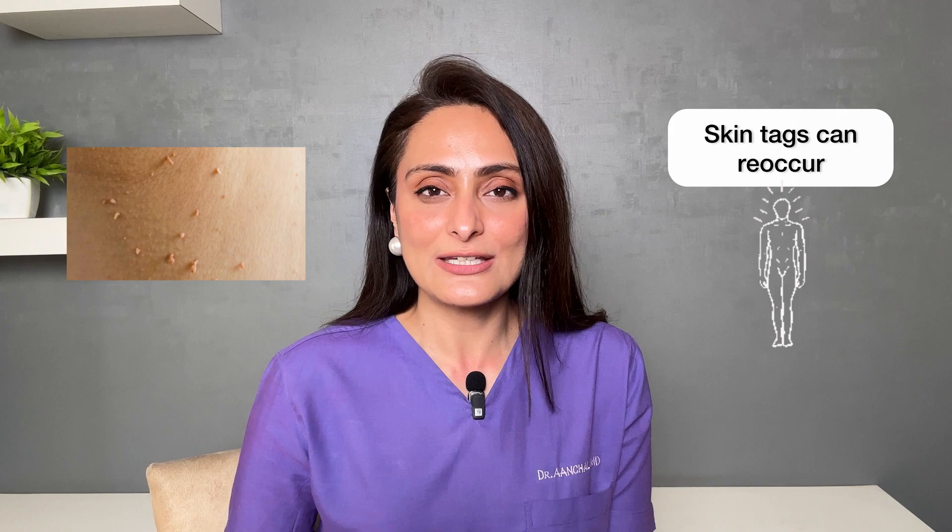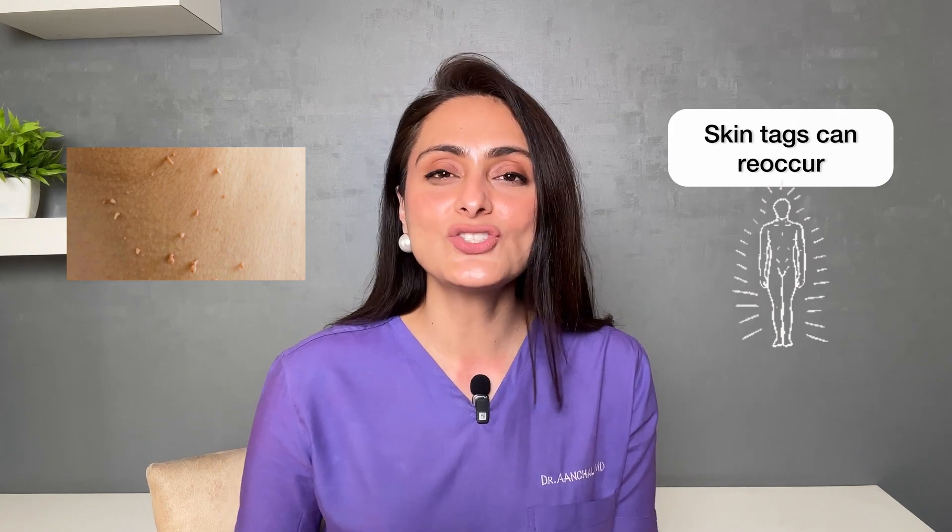Will skin tags recur? Yes — if you don't follow the lifestyle changes, skin tags can recur. But if you lose weight and make the changes I mentioned, the chances of recurrence do go down. I hope you found this video useful. If you liked the skin and hair related content, you can follow me on my Instagram handle @drarche.lmd where I post skin and hair related content daily. Thank you for watching.